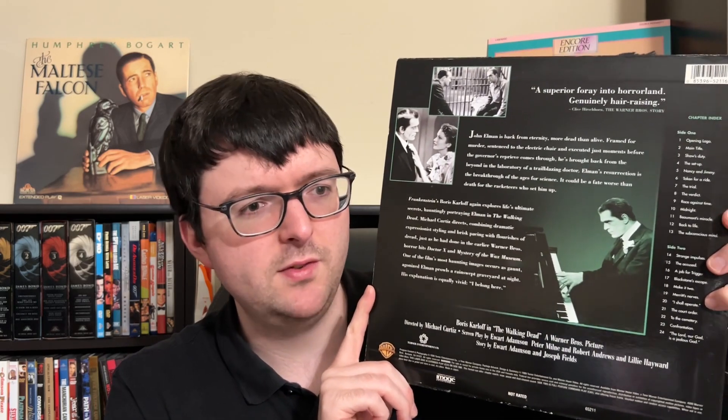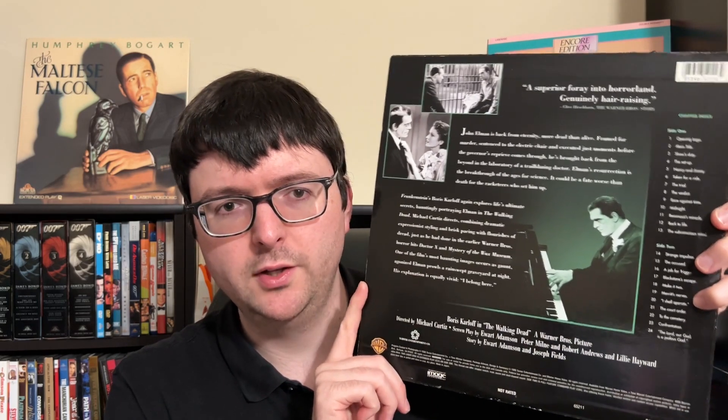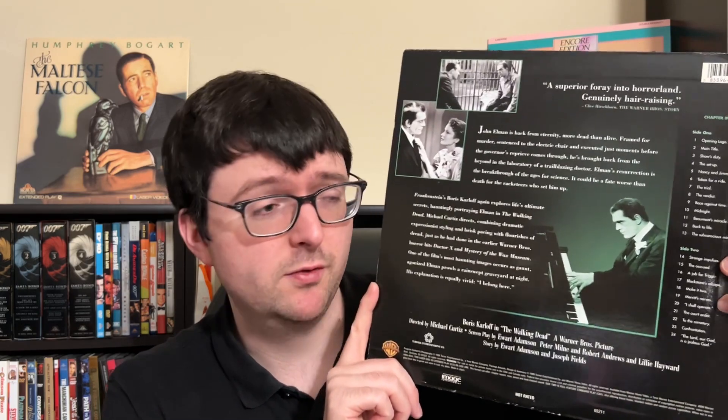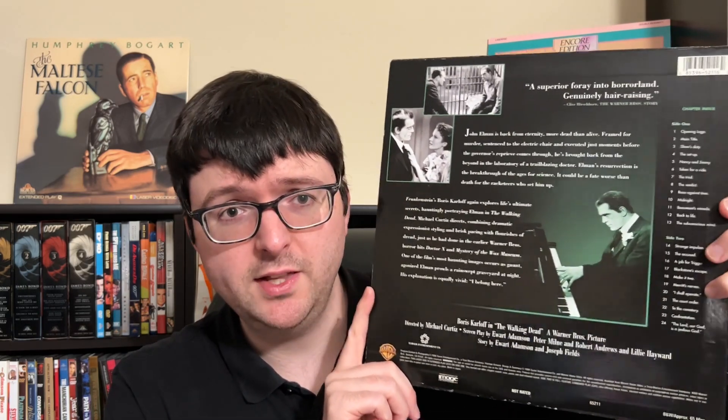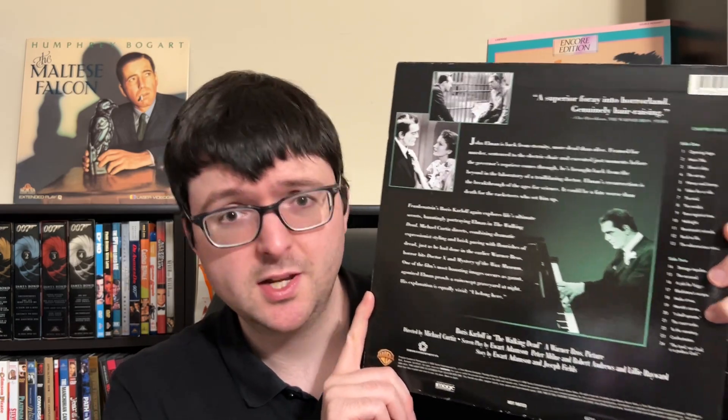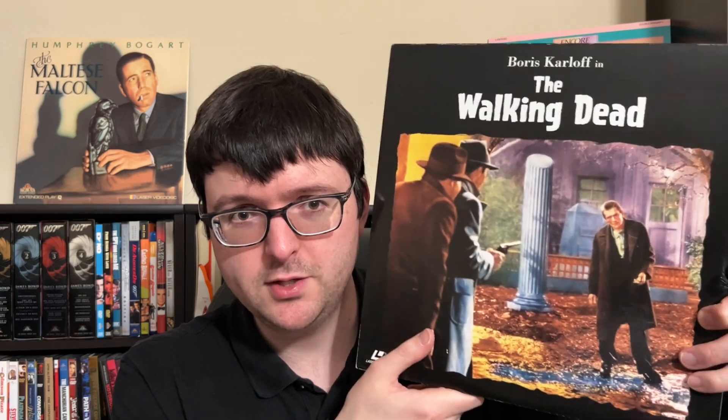It's probably the same transfer later used on the Karloff and Lugosi Warner DVD set, which added a great Greg Mank commentary. If you can't find the laserdisc, definitely pick up that DVD. I keep hoping Warner Archive does a Blu-ray from a new scan because this film truly deserves it. It's a masterpiece — if you've never seen it, please seek it out. I'm just really excited to finally have the laserdisc version.